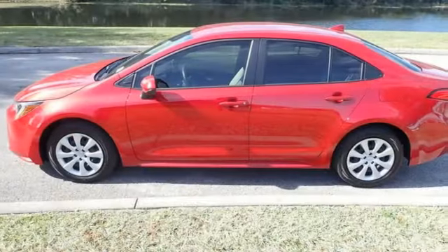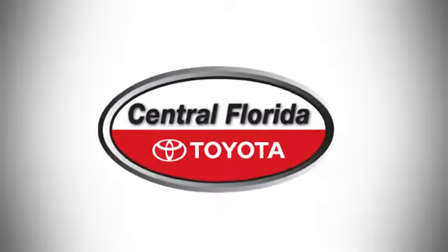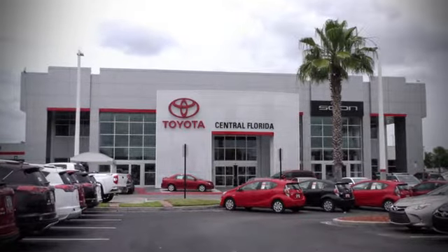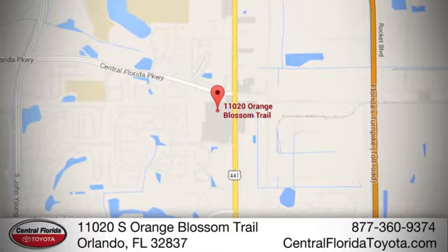Well, in this case, it begins with a test drive. Start your next adventure today. Go to Central Florida Toyota. We're one of Orlando's most trusted Toyota dealerships. Hablemos Español. We're located at 11020 South Orange Blossom Trail.